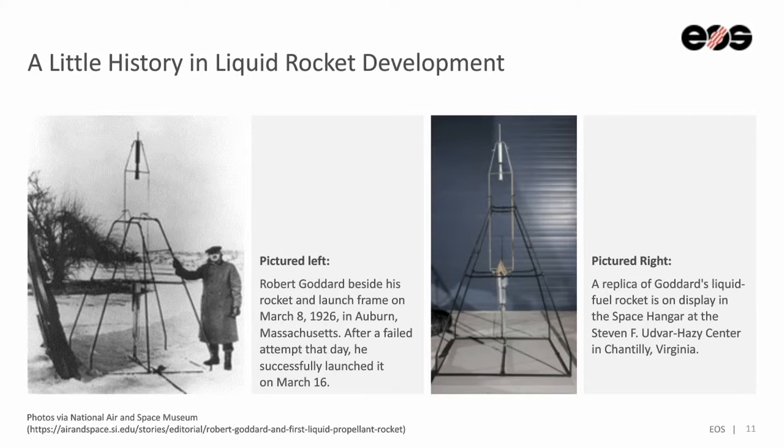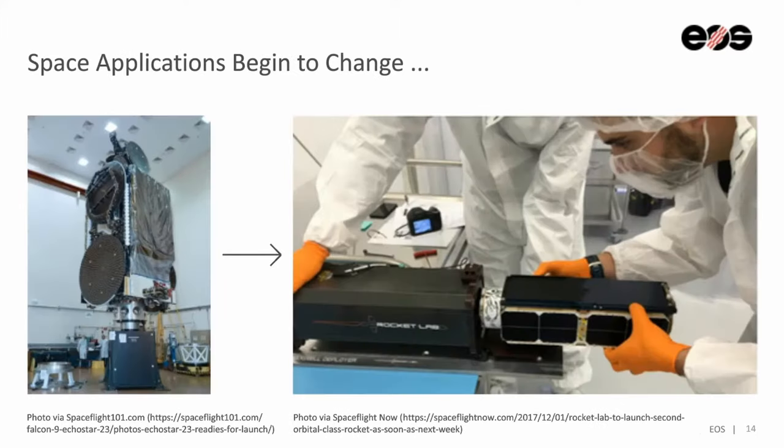A little bit of history about liquid rocket development. The first person to successfully build and launch a liquid rocket was Robert Goddard on March 16, 1926 in Worcester, Massachusetts. And now space applications are beginning to change.